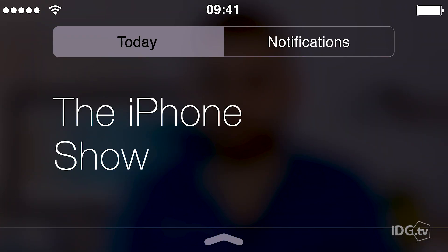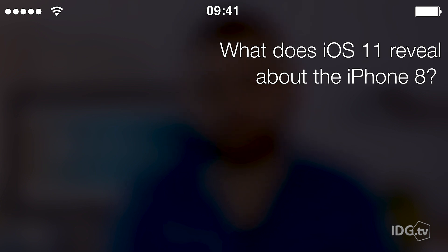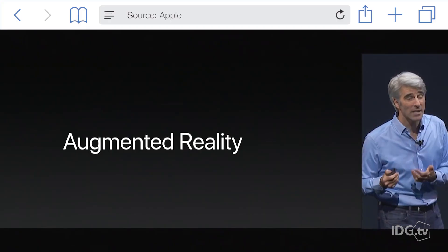We're not going to see the iPhone 8 until later this year, but with iOS 11, Apple may have just given us a hint of what to expect. The only thing we know for sure about the iPhone 8 is that it was created specifically to run the new iOS 11. So what does this latest release reveal about the future iPhone?